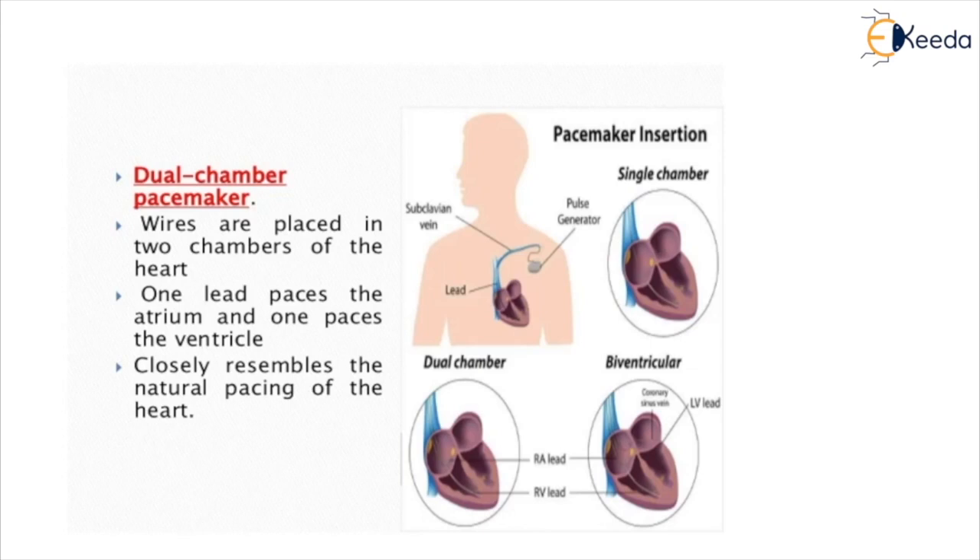The biventricular pacemaker, also known as a cardiac resynchronization therapy (CRT) device, has three leads connected to the right atrium and both ventricles. It is used to treat arrhythmias caused by advanced heart failure. For many people with heart failure, the left and right ventricles do not pump at the same time, so the biventricular pacemaker coordinates the correct contraction of both ventricles. This treatment is known as cardiac resynchronization therapy because it resynchronizes the ventricles' pumping action, helping the heart pump blood more efficiently and relieving heart failure symptoms.